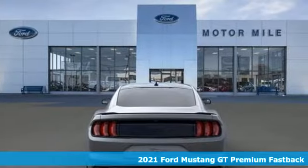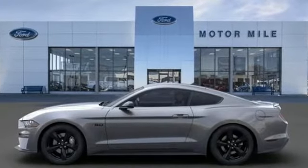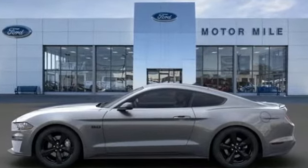It's well-equipped with the features you need: V8 engine, rear wheel drive, manual transmission, and aluminum wheels.